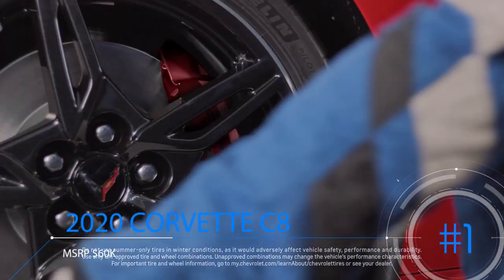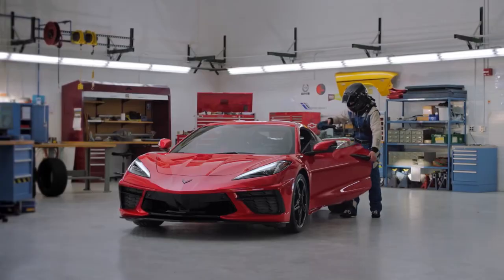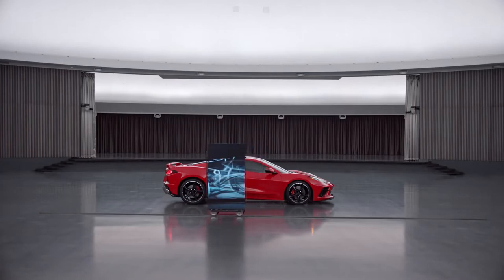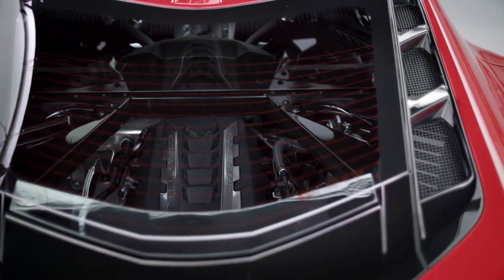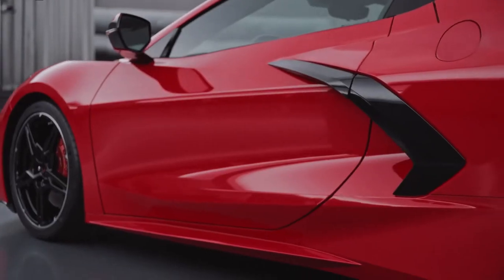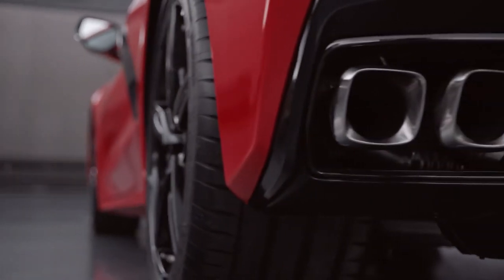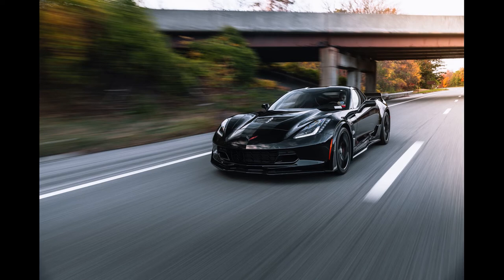Last but certainly not least, at number 1 is the 2020 Corvette C8. This is probably the best value for money on this list, coming in at only $60,000. Equipped with the Z51 package and LT2 option, you're still only looking at around $72,000 for a mid-engine car with 495 horsepower and a 0-60 of just 2.8 seconds. Being brand new and one of the cheaper cars here, is this the choice to go with in terms of value and performance? Let me know in the comments, and don't forget to subscribe for another C8 poster giveaway at 500 subscribers.